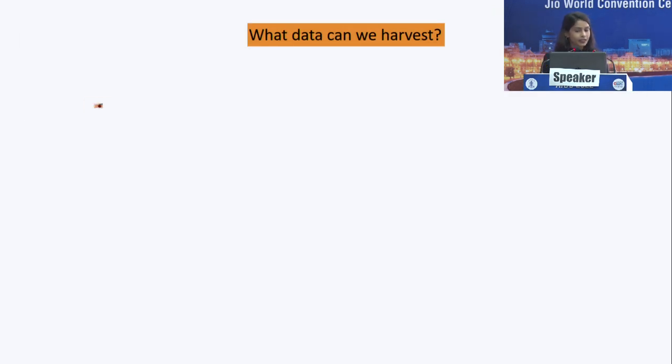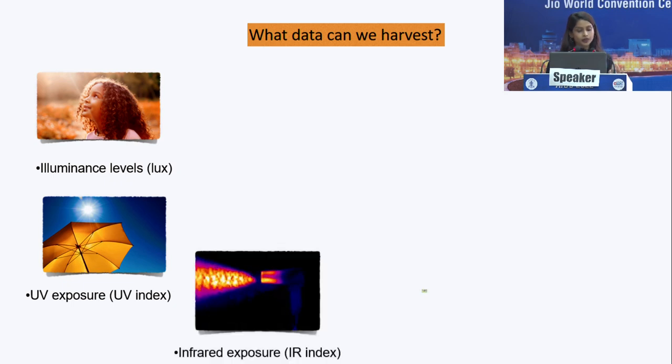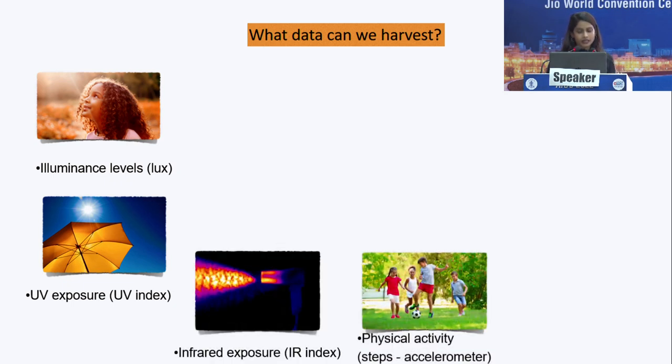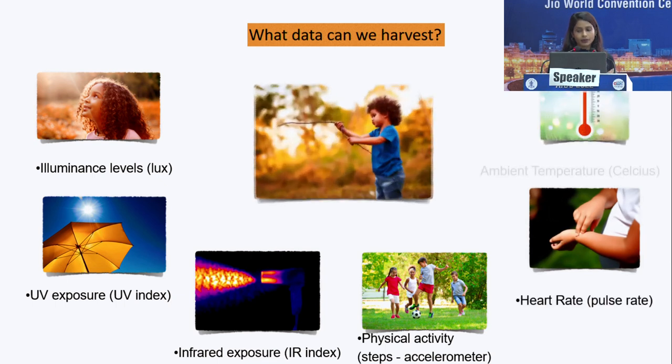The data we can harvest includes: luminance levels in lux using the ambient light sensor, UV exposure, infrared exposure, physical activity through an accelerometer, heart rate, ambient temperature, and finally the overall outdoors time in minutes. Putting all of these parameters together, the overall outdoors time can be calculated.